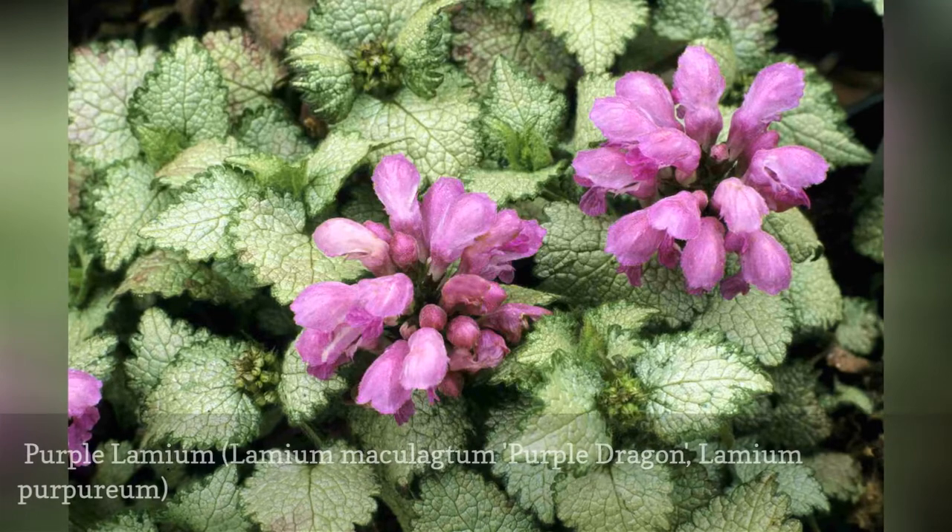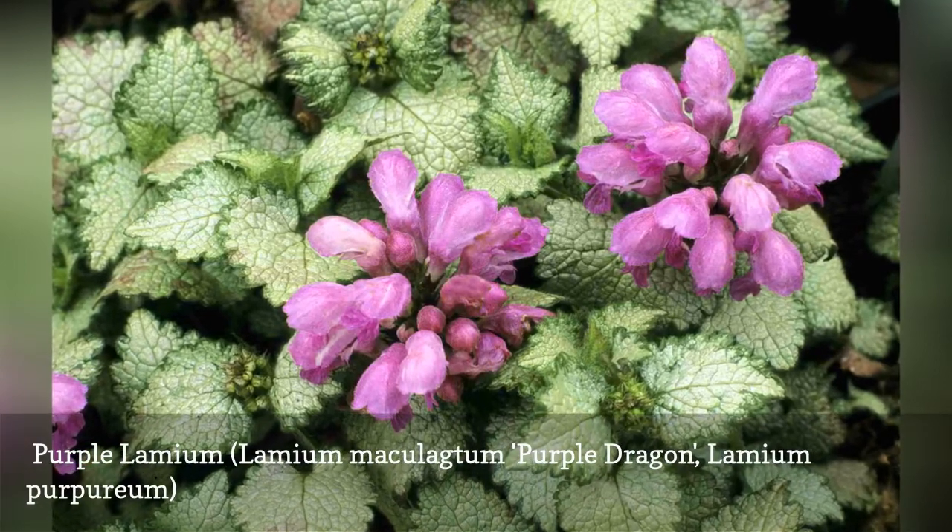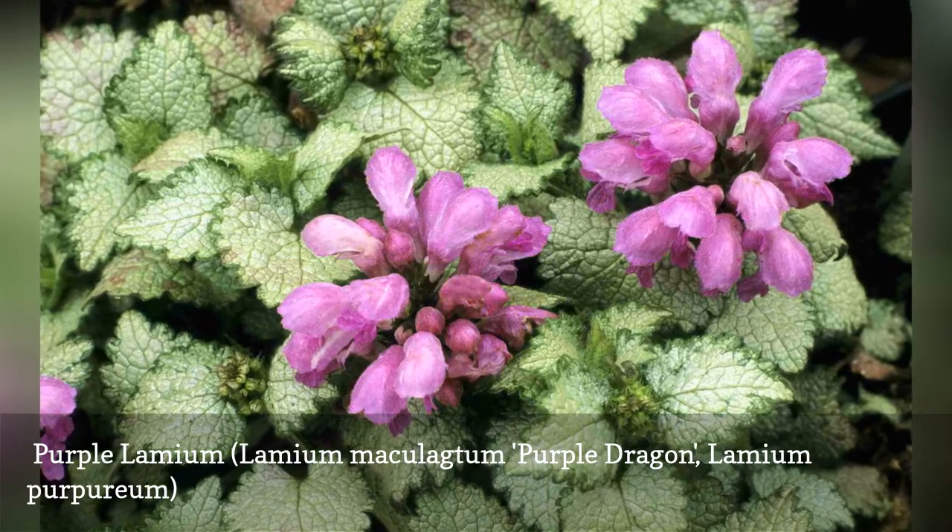Lamium maculatum is perhaps best known as a ground cover plant with silvery foliage, but the cultivar Purple Dragon adds light purple flowers.